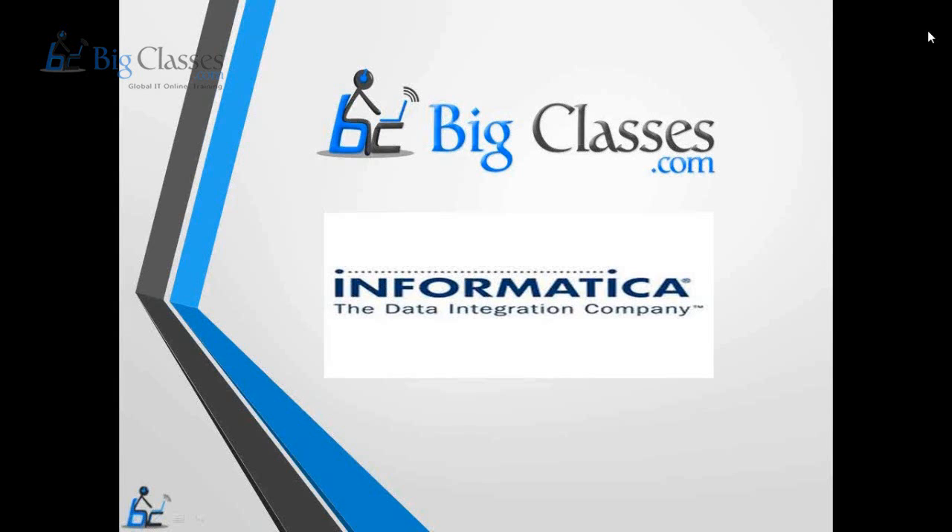Welcome to the Informatica Power Center training program. In this session, we'll try to understand what the different Informatica products are and what their uses are.